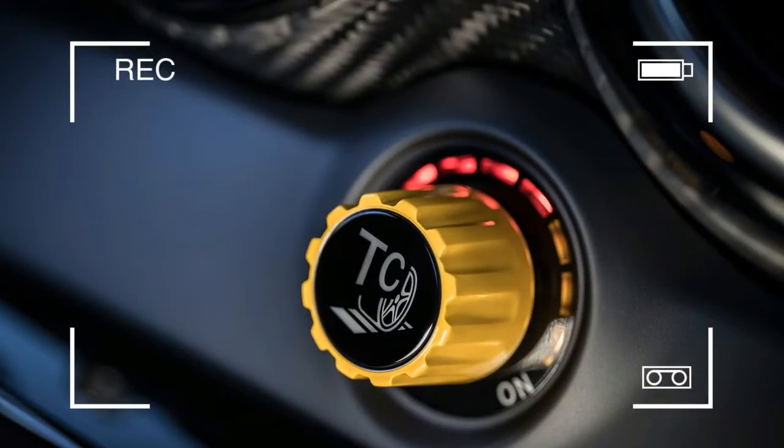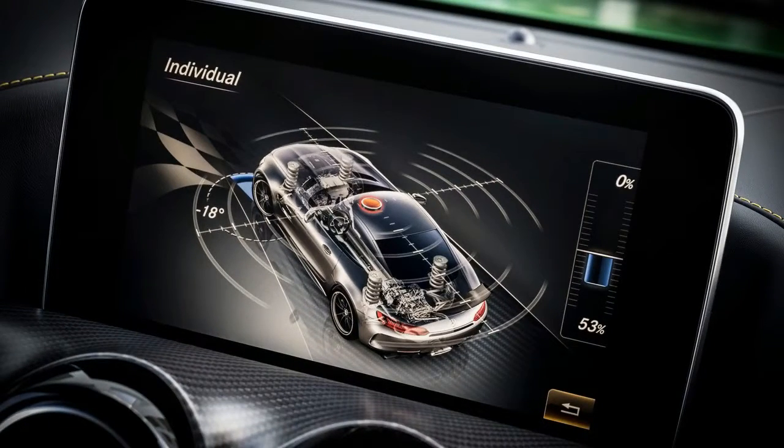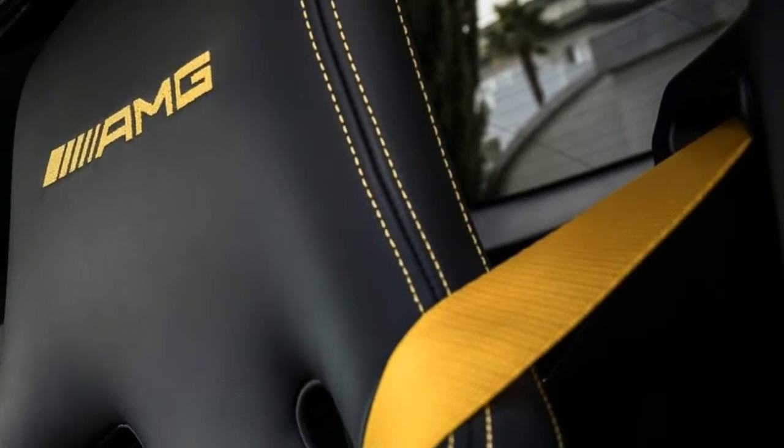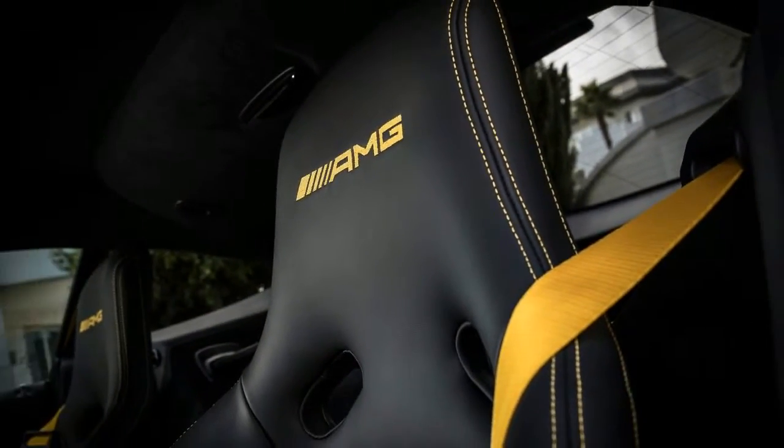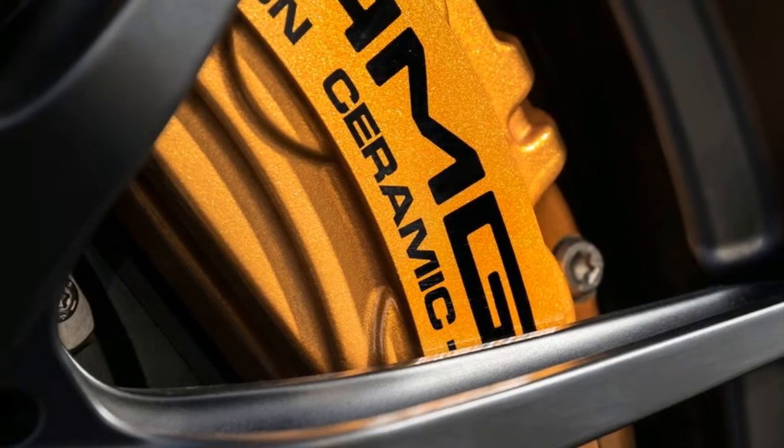It might not sound like much, but factor in all the other stuff AMG has put in and it's quite an achievement. The go-faster equipment includes active aerodynamics to help suck the car to the road at high speed.